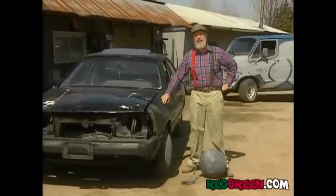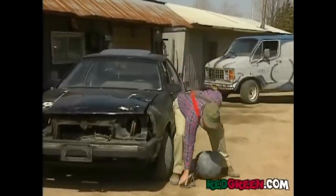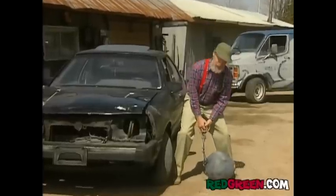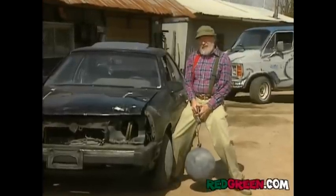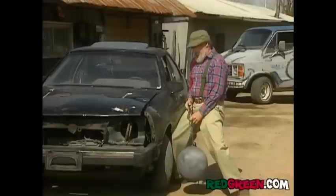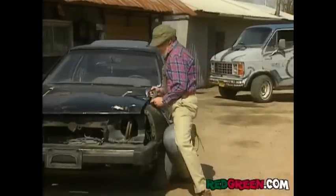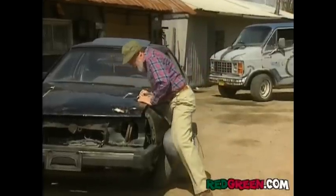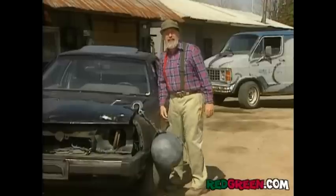You know, these days everybody wants to save money. Well, here's a real simple way — get yourself one of these wrecking balls off the demolition crane. Are you wondering how you're gonna do that? Here's a hint: they don't work weekends. Hang that from your front fender and basically you're done.